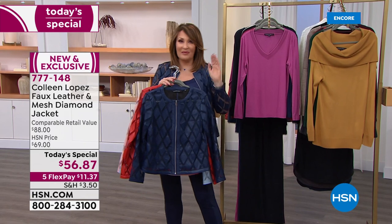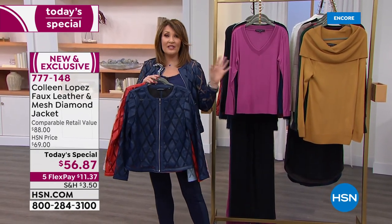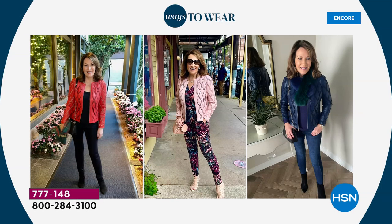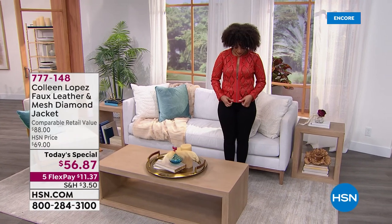We have some fun ideas for you on how to get the looks. We'll have the girls weigh in on fit — everybody's in their true size, and we'll walk you through sizing. But I would say get at least one, and get it while it's here on four flexible payments. $56. I was kind of shocked at that. Now Nicole, is that small or extra small? I'm wearing the extra small. And it fits perfectly — we see how long it is. I zipped it up for you so you can see that I can zip it up.